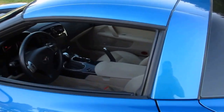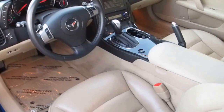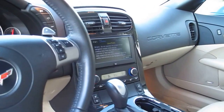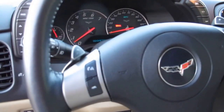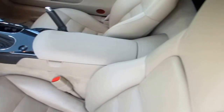This is a loaded car — it has the Bose sound system, leather interior, power mirrors, navigation, and traction control. It's also got the paddle shifters up here. Again, only 29,113 miles on this car.